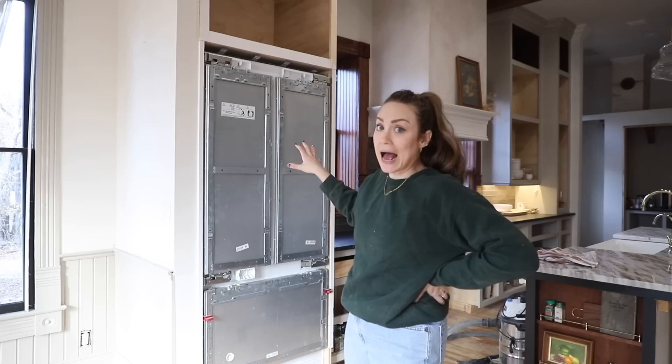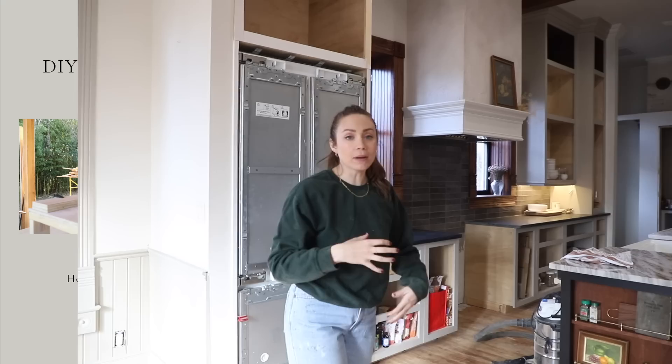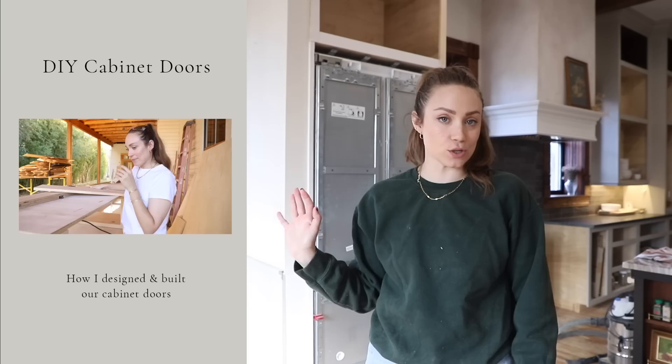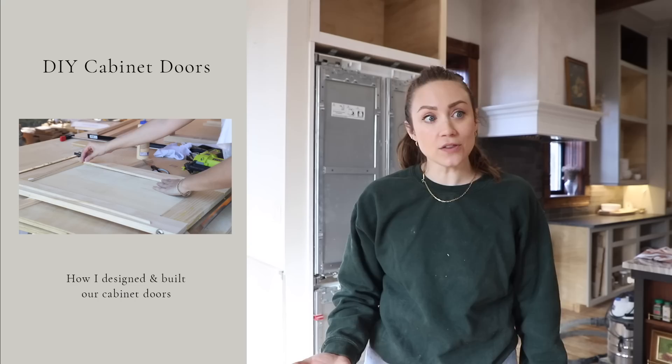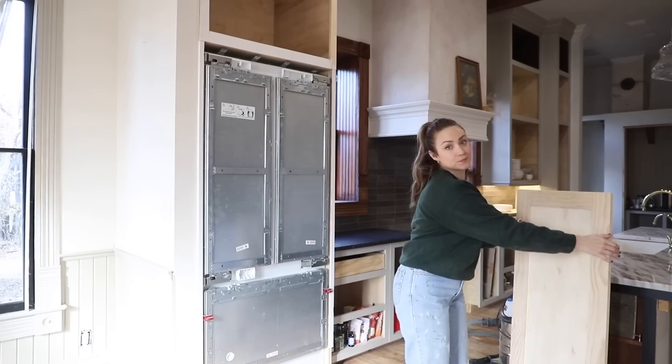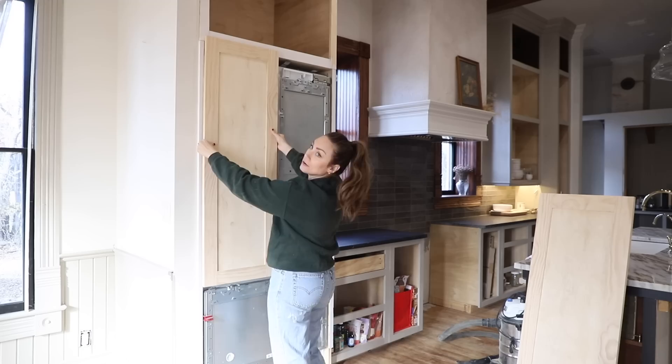We've had our refrigerator installed for months and I've been working on all the cabinet doors for the entire kitchen. My plan was to build all the cabinet doors myself — I have a whole video tutorial on how I'm doing them. My plan was to do all 42 to 46 of them and then paint them all at once outside. Since we're in winter, that's not going to happen quickly. I already built these cabinet fronts; I just have to add the trim detail to give them a little more detail.